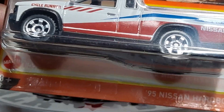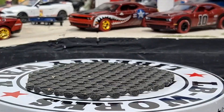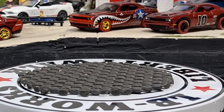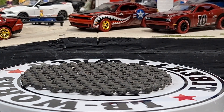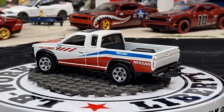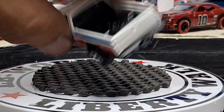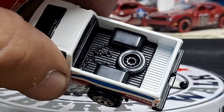But we got a '95 Nissan Hardbody D21. This is one I could definitely see going up in value — being a $20, $25 truck in a couple years. Really cool factory-looking paint scheme. Got some stuff in the bed here — looks like a chain and a tire.